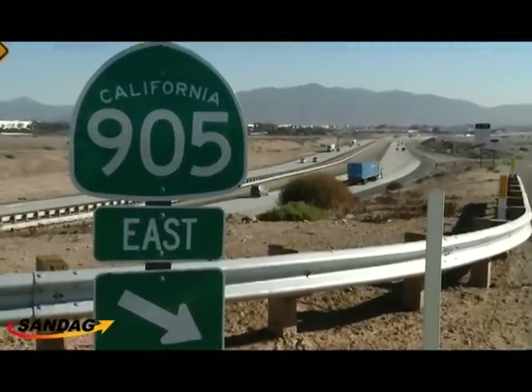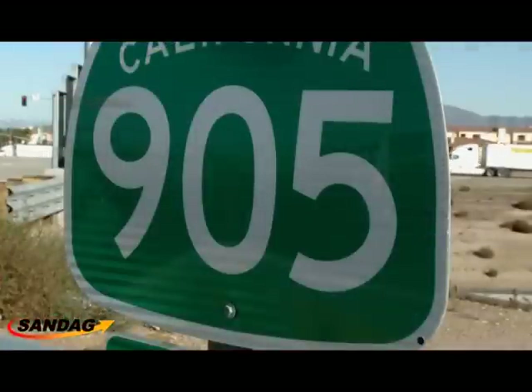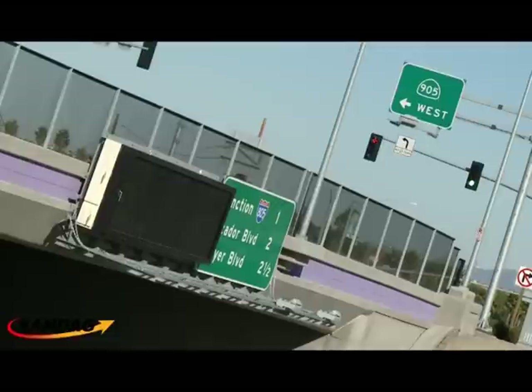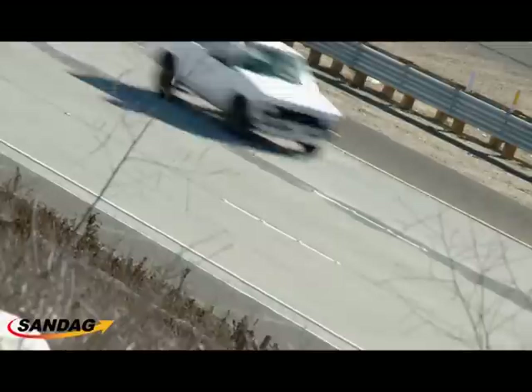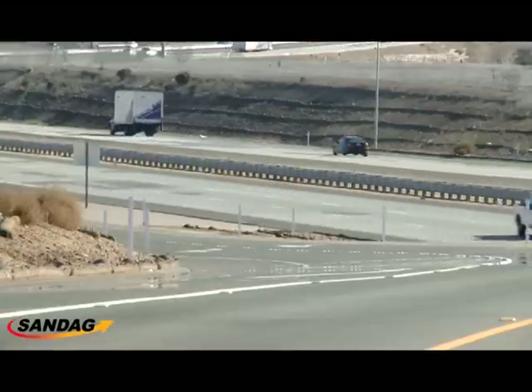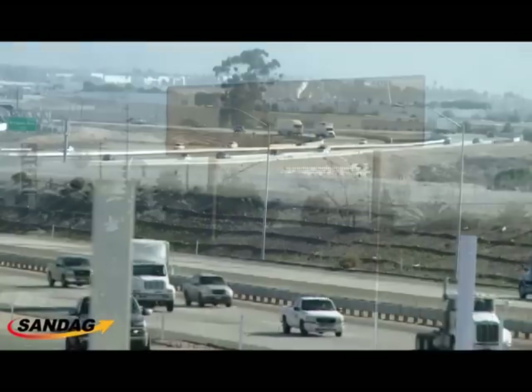This project was constructed using design sequencing, a method where the plans are not 100% completed — maybe 60% or 70% completed. We go out to bid, the contractor begins work, and then we submit the rest of the plans. That helped our schedule; we were able to put the project out to construction a little bit sooner. We started in 2007 and completed the main freeway in January 2013. We cut the travel time between 805 and the port of entry by about 20 to 25 minutes already.